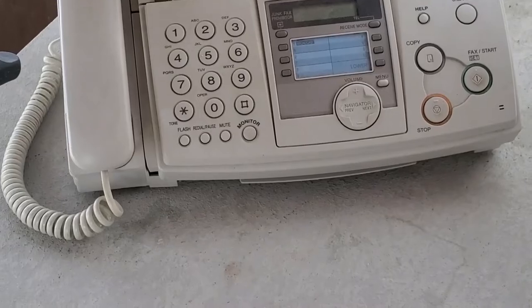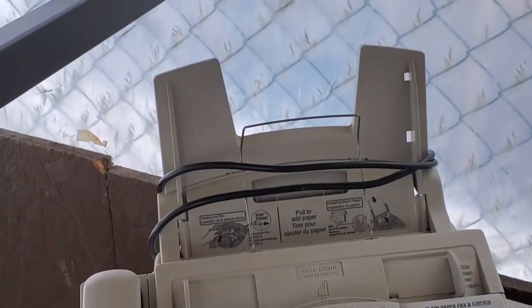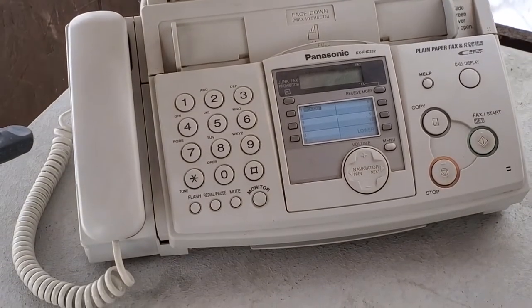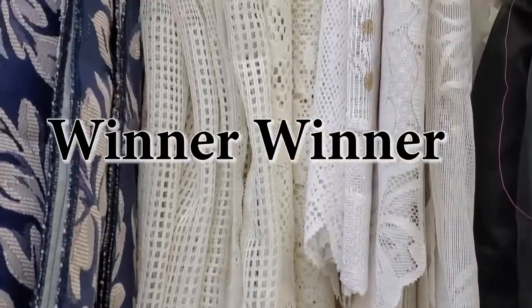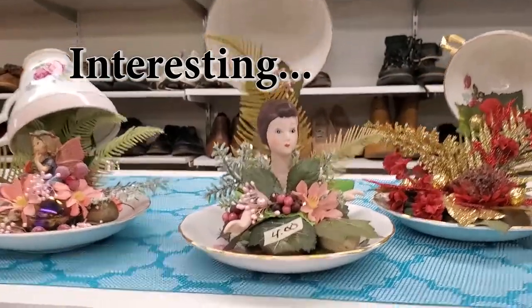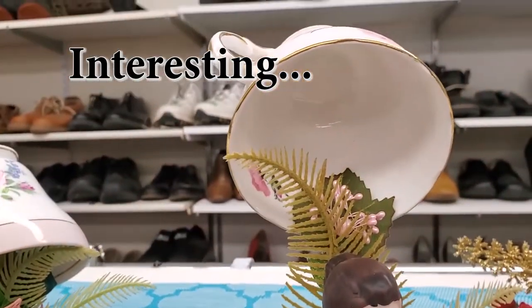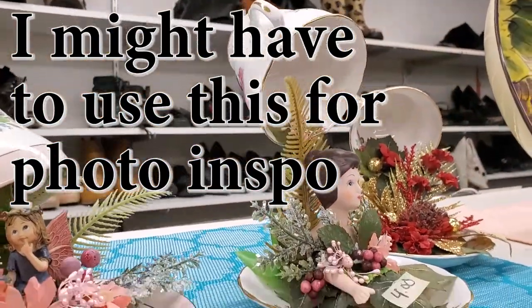A literal fax machine! Leave a comment if you have never seen a fax machine in your life, because now you have.